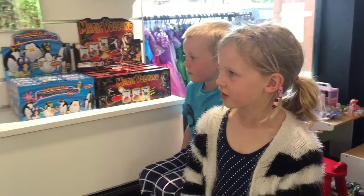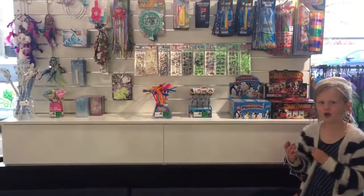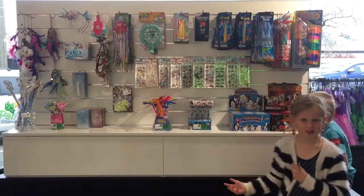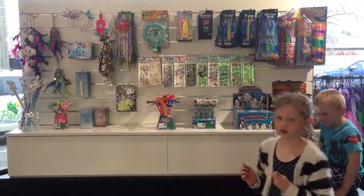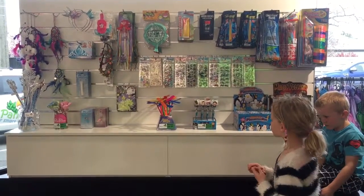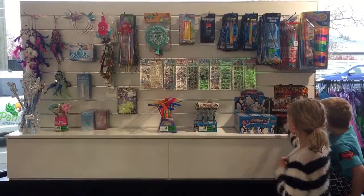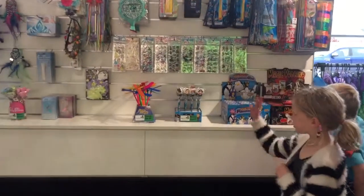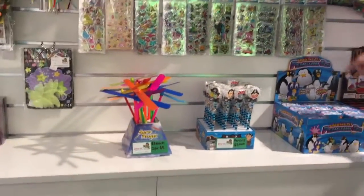Today we've started and finished putting up the pocket money zone. So what is the pocket money zone? It is where everything is $10 or less, and we've got some eggs that hatch into like penguins, dinosaurs, pencils and lots and lots more.